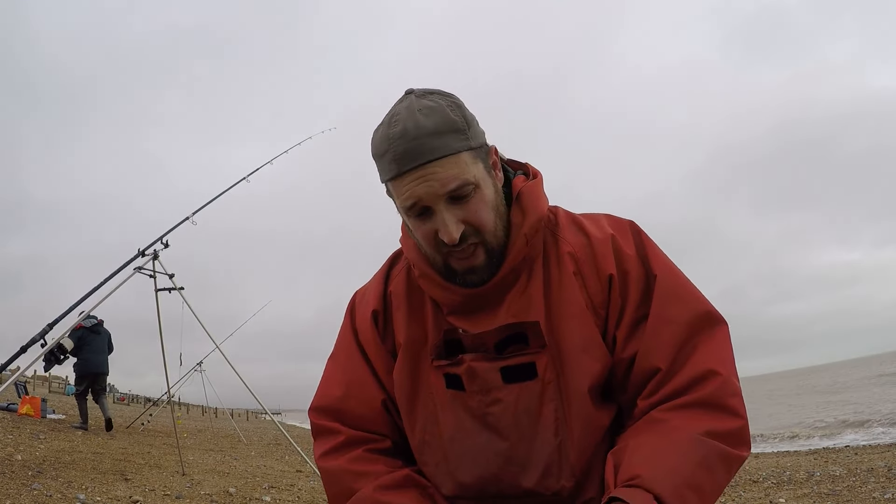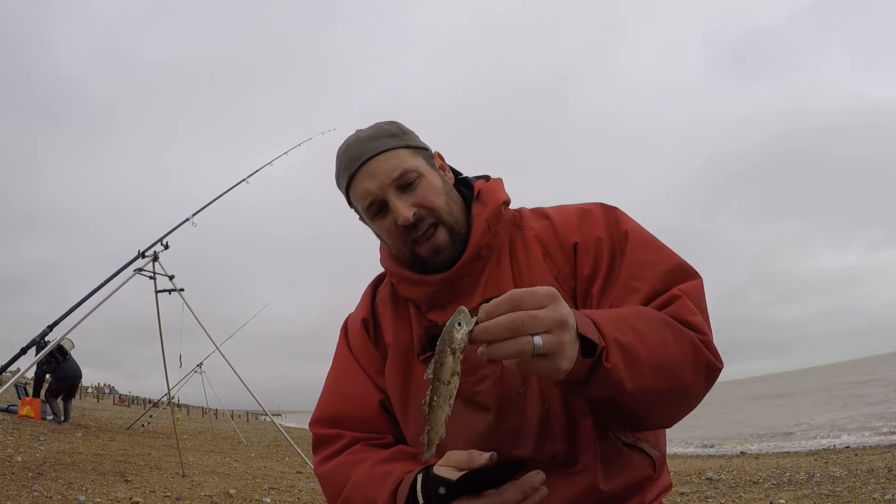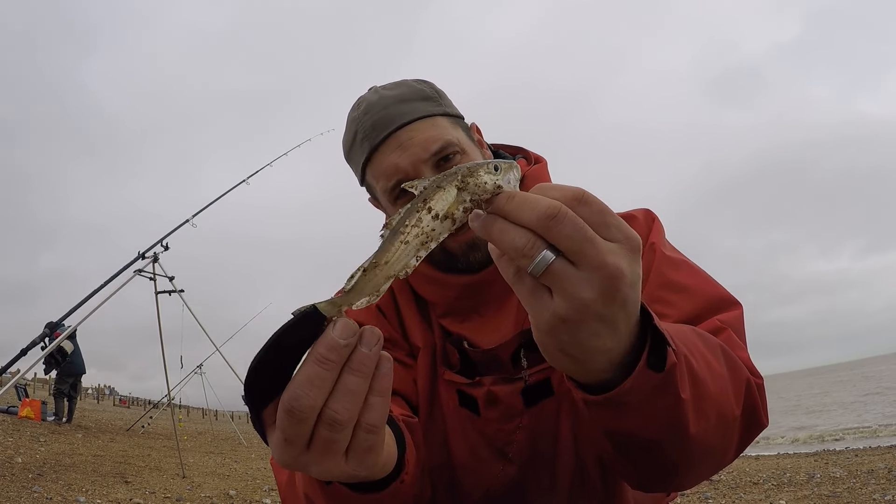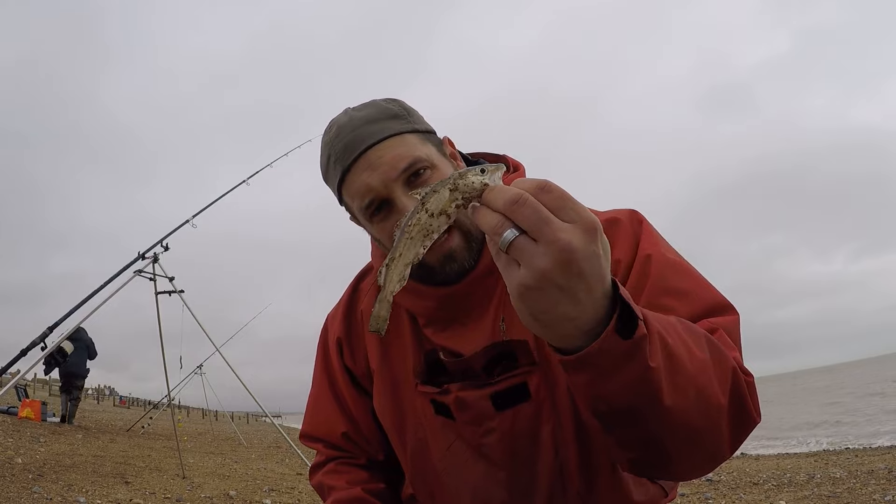So it's not a blank! First fish in — a tiny little whiting. Look at the size of it, it engulfed the ragworm bait. Let's get him back in.